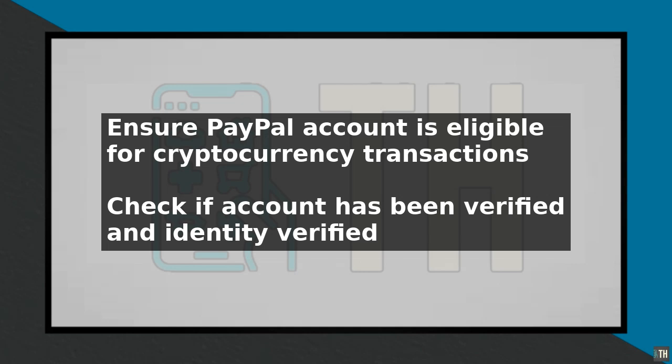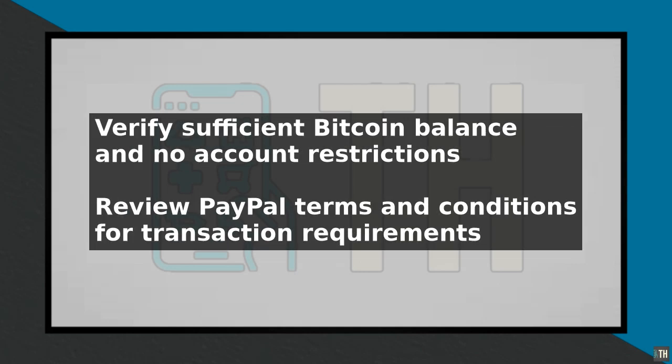Next, verify that you have a sufficient Bitcoin balance in your PayPal account to make the desired transaction. Also check if there are any restrictions or limits on your account that may be preventing the transaction.